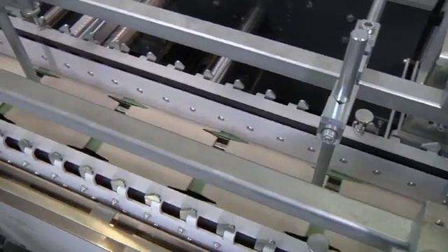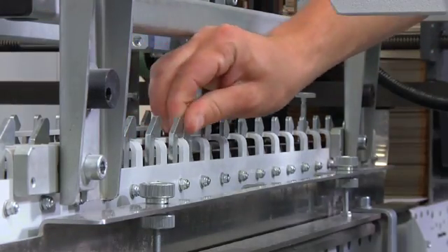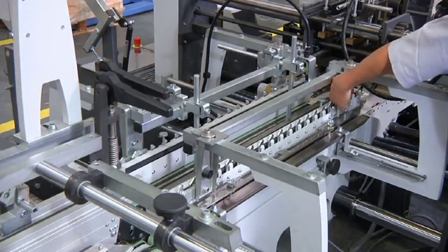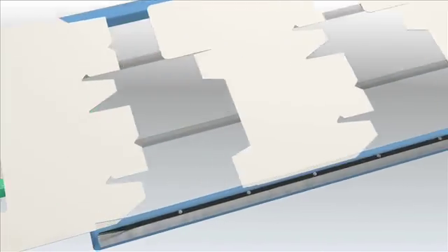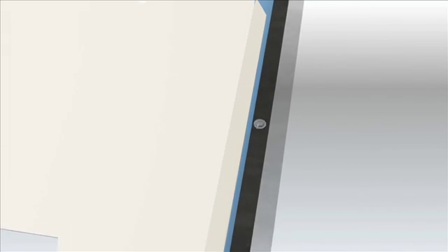The upper rollers in the alignment module can be raised individually, allowing just the right number for the blank being run to be selected. Each blank is automatically aligned with precision as it impacts the adjustable aligning bar.